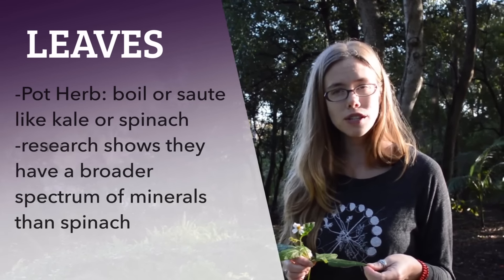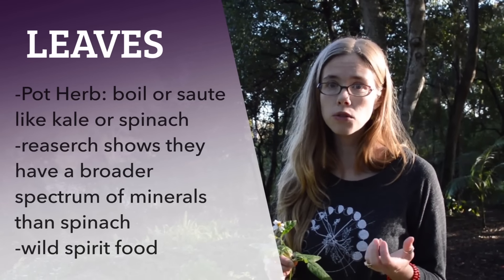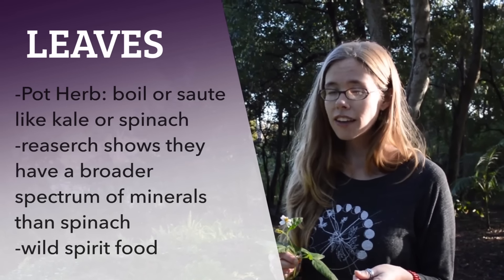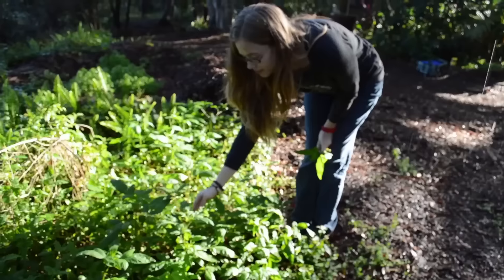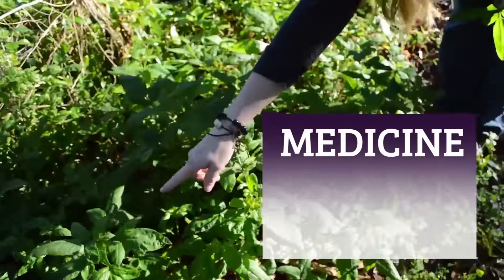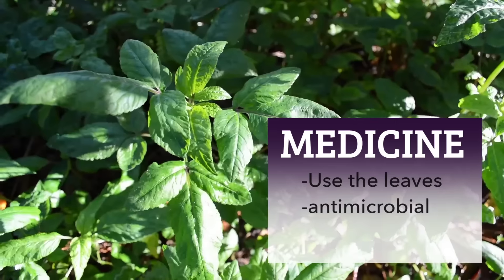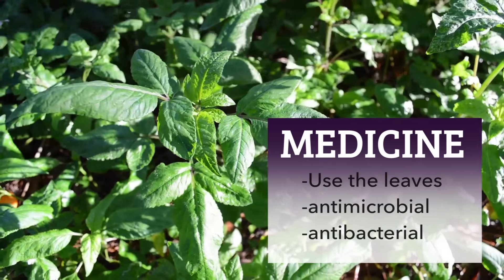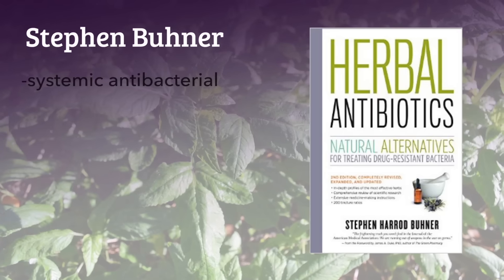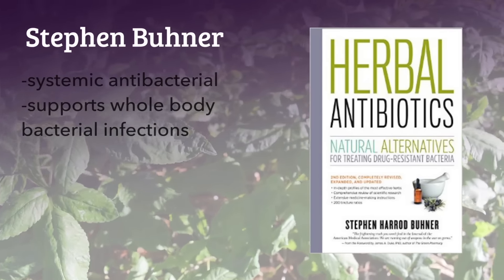As a wild food, these foods also give us a little bit of that spirit of the wild that many of us living a domesticated life in the city can often use a good dose of. Now, not just a food — Spanish needle is an amazing medicine, and it's the aerial parts or the leaves that are primarily used. It's an incredible antimicrobial and especially an antibacterial. In Stephen Buhner's book on herbal antibiotics, he notes Spanish needle is a systemic antibacterial, meaning it supports whole-body bacterial infections.